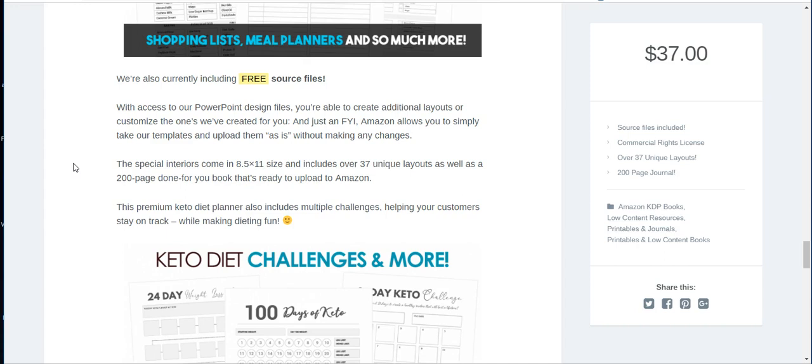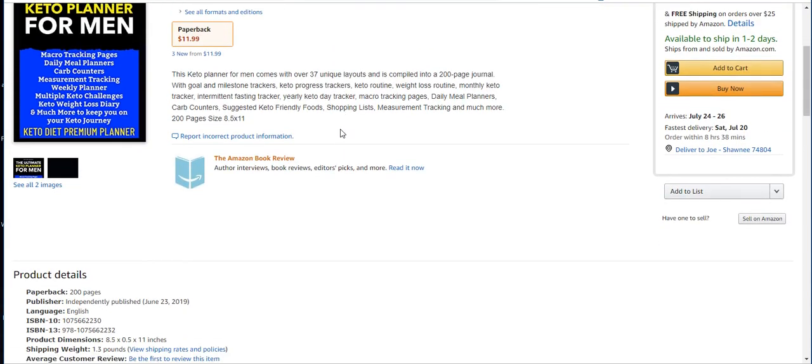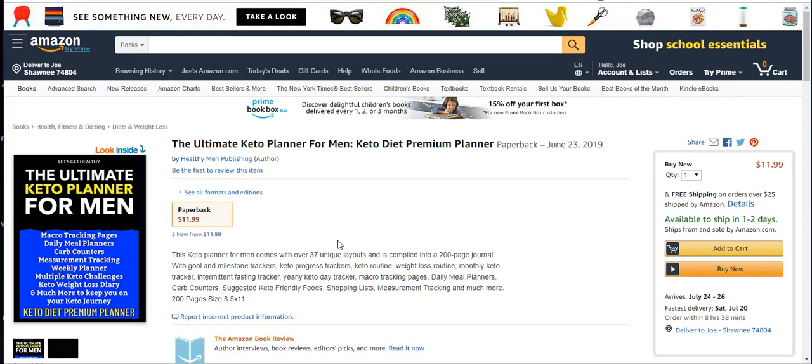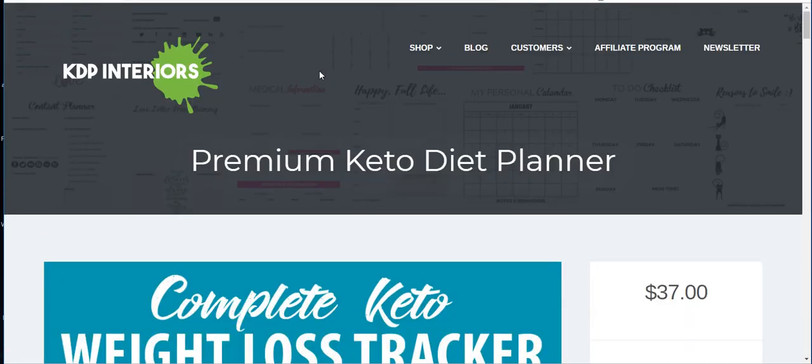I decided to upload it, and after it went live, it sold within a couple of days. Here is mine right here — the Ultimate Keto Planner for Men. The reason I did that is because she has one that's for men and one that's for women. I uploaded it at $11.99, published it on June 23rd, and then just a few days later I got a sale. I was happy and excited about it selling right away.